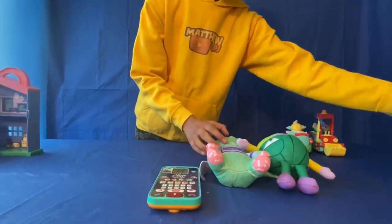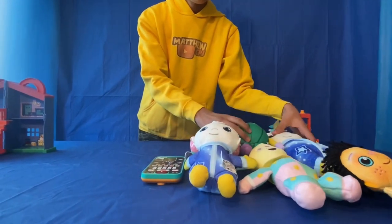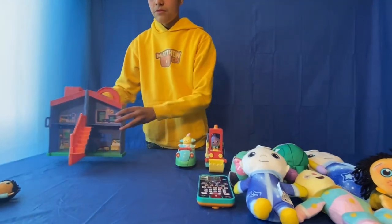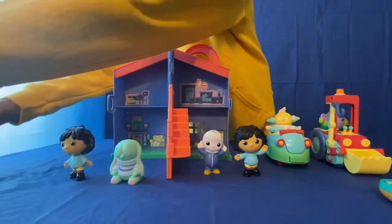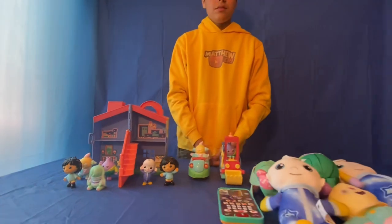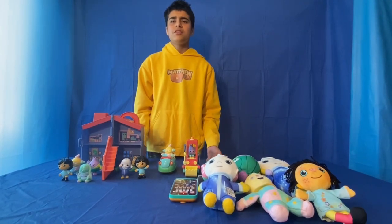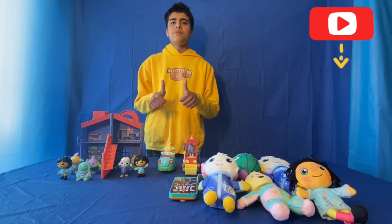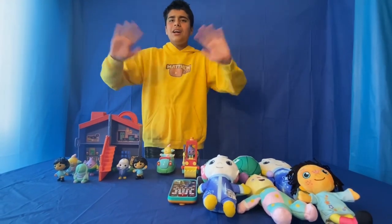I'm going to show you all the toys together - the soft toys, Collie Wobble's car, Mr. Onion's bumper roller, the house with the little figures. So these are all my Moon and Me toys. I hope you enjoyed looking at all my Moon and Me toys. I definitely recommend getting all of these if you like this show. Thank you for watching - please give a thumbs up, subscribe if you haven't yet, I'll leave a link in the description for more toy collection videos, and I'll see you next time, bye bye!